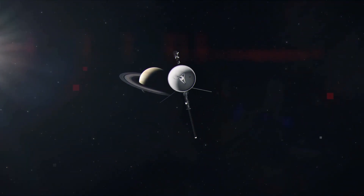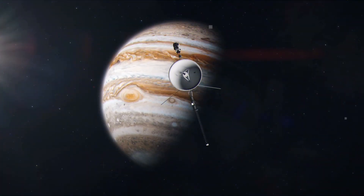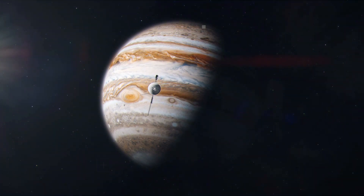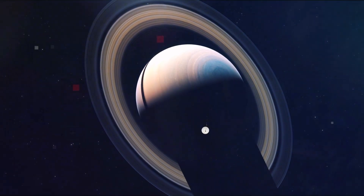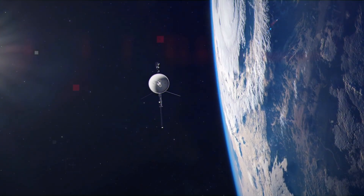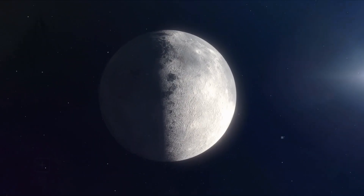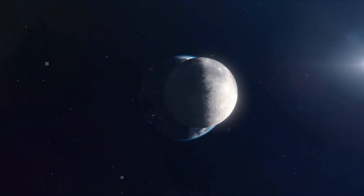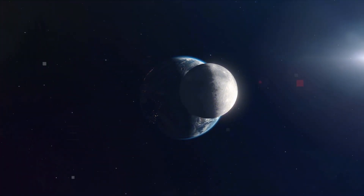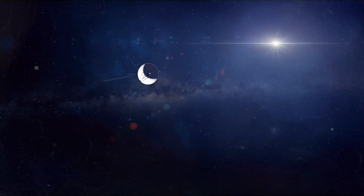Thirteen days after launch, Voyager 1 sent this photo back to Earth — the first of tens of thousands it would send back over the next five years. Taken 11.6 million kilometers from Earth, it's a sentimental place to start our journey. It might remind you of the Earthrise photo taken by the Apollo 11 crew from the Moon just eight years prior. We can see our blue marble and its Moon in the distance — a hauntingly beautiful image, especially knowing how far this probe has traveled and how much it's seen since then.